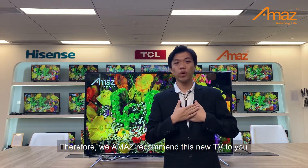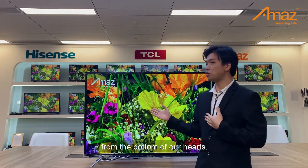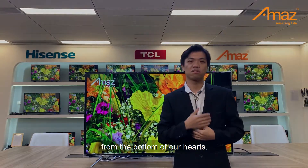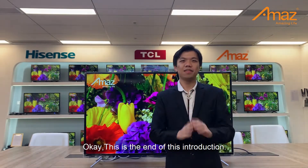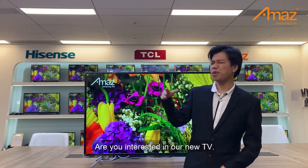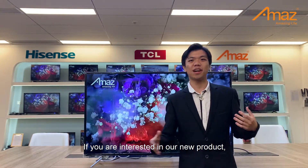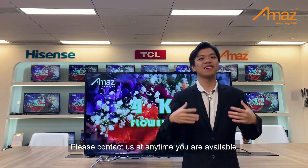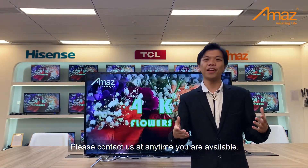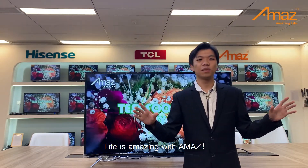Therefore, we strongly recommend this new TV to you from the bottom of our hearts. This is the end of this introduction. Do you like it? Are you interested in our new TV? If so, please contact us at any time. Life is amazing with AMAZ. Welcome.